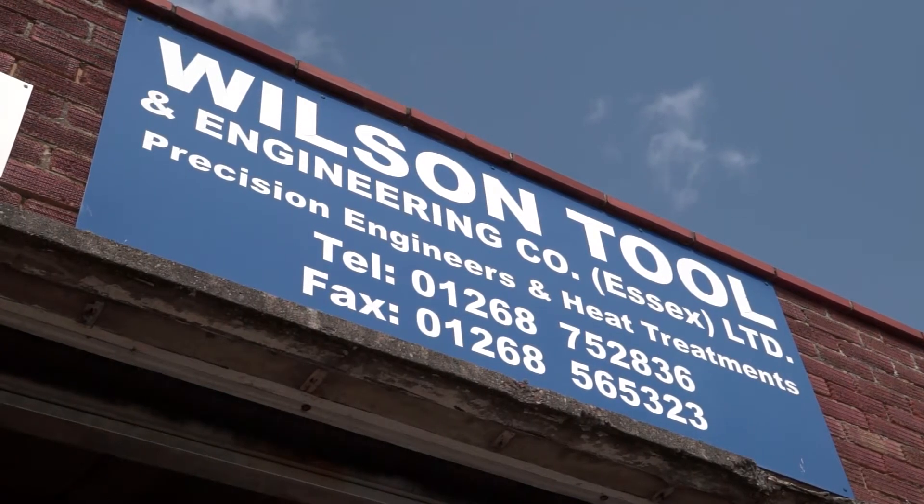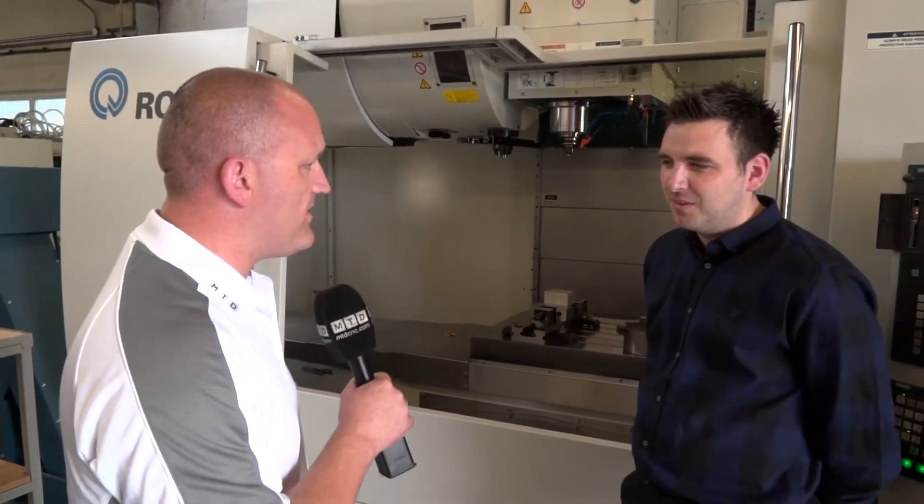We've travelled to Essex today and I'm here with Darren Wilson of Wilson Tool and Engineering. Darren, thanks for the invite — tell me a bit more about your company.